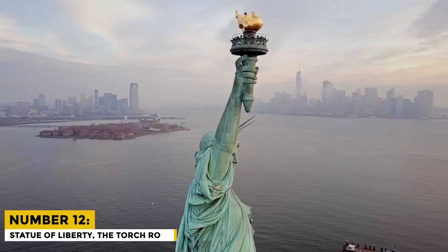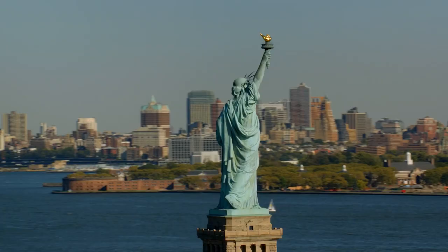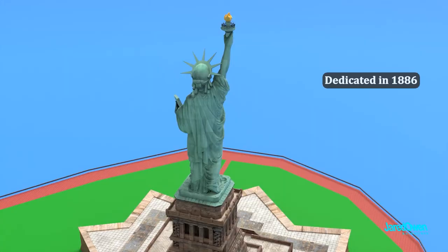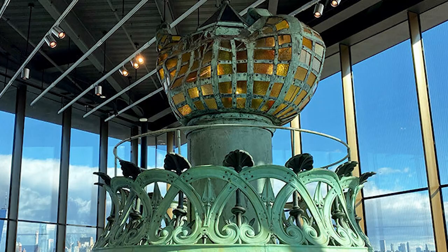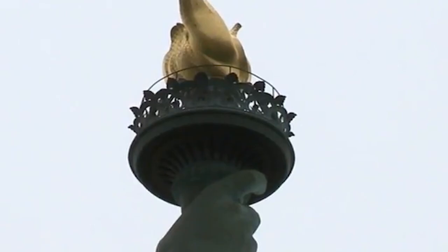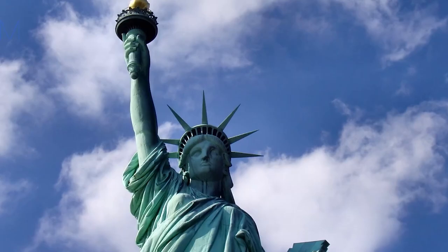Number 12: Statue of Liberty — The Torch Room. Most of us are aware that climbing up into the crown of the Statue of Liberty is possible. But The Torch Room holds the secret. It used to be common knowledge that you could climb up to the torch for a better view, but it has been forbidden since 1916. This followed an explosion on the neighboring island, which not only shattered windows around the city but also resulted in shrapnel stuck in Lady Liberty's arm, making ascending to The Torch Room a classified danger risk.